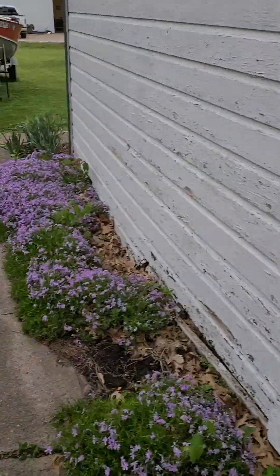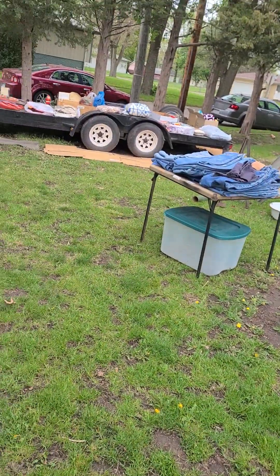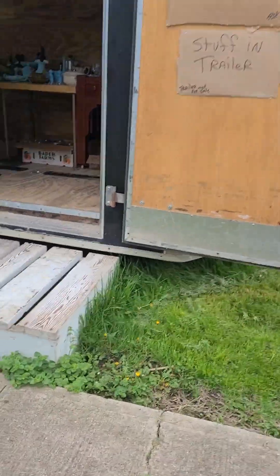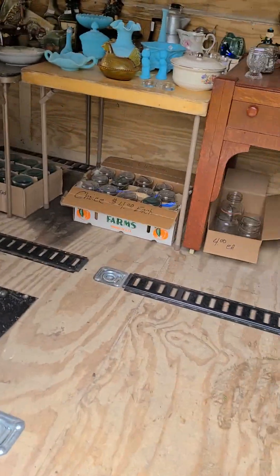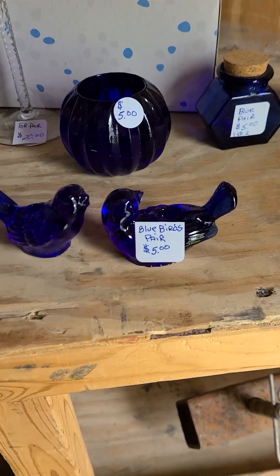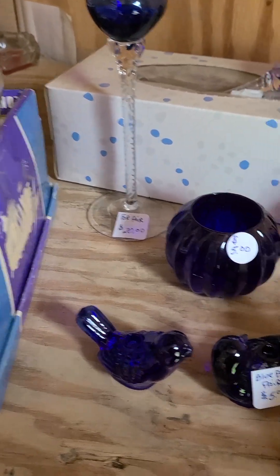I'll take you out here just in case you're interested and we'll peek, but it's going to be out of our price range. Oh, here's a bunch of Fenton — but again, in the powder blue, I'm not having a whole lot of luck. Now these may be five dollars for the pair, but they're not blown glass.